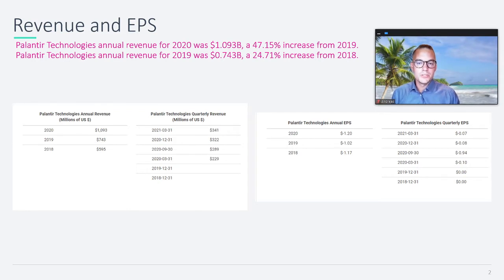So today I have a short video covering how much does the growth company Palantir actually grow on a year-on-year basis. To find this out, I brought in some data here that you can see on the PowerPoint slide. For 2018, Palantir had about 600 million dollars in revenue.